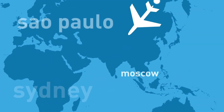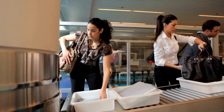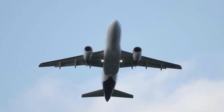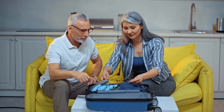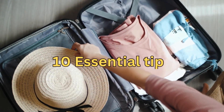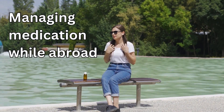In this video, I will unveil the essential medication rules you absolutely need to know before jetting off to your dream destination. Trust me, you don't want to embark on your journey without this crucial information. We're kicking things off with 10 essential tips that will lay the groundwork for managing your medication while abroad.